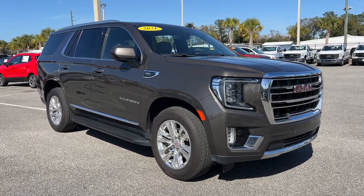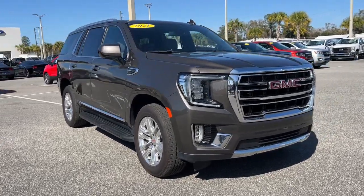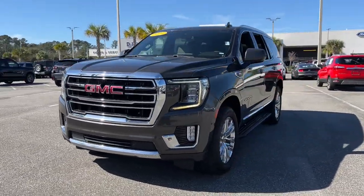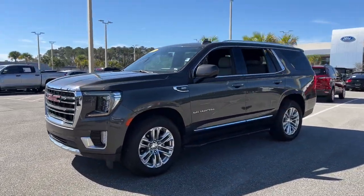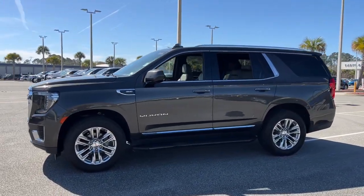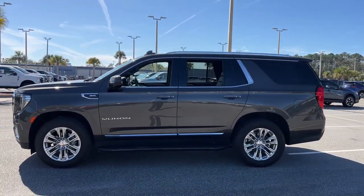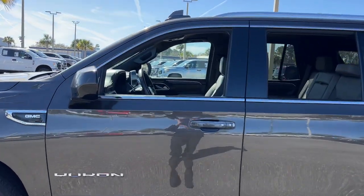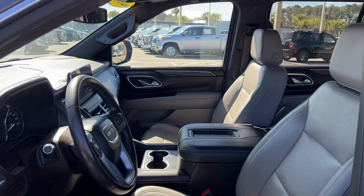Get a feel for the 2021 GMC Yukon. With less than 80,000 miles on the odometer, this vehicle stands out from the rest. Enjoy a view of this sleekly styled GMC Yukon, the large SUV that prioritizes passenger comfort and security while providing the brawn for heavy towing.